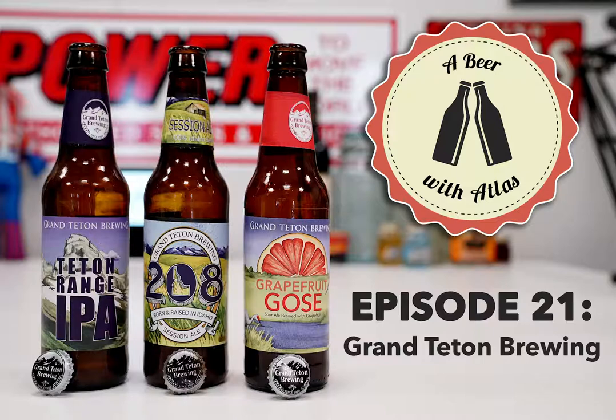We'll start with the IPA since the goza can get warm, and we'll power through the session ale after. Let's get them poured - oh wow, that's a rough pour. Let me let that settle down a little bit. Simmer down now, as they say.